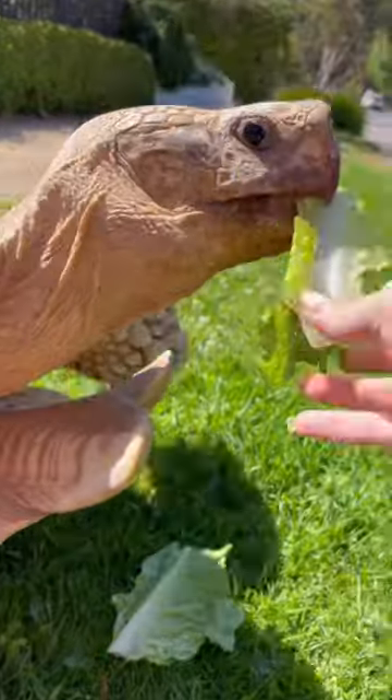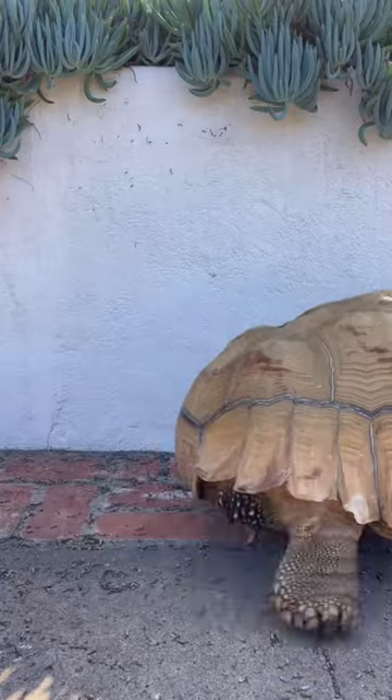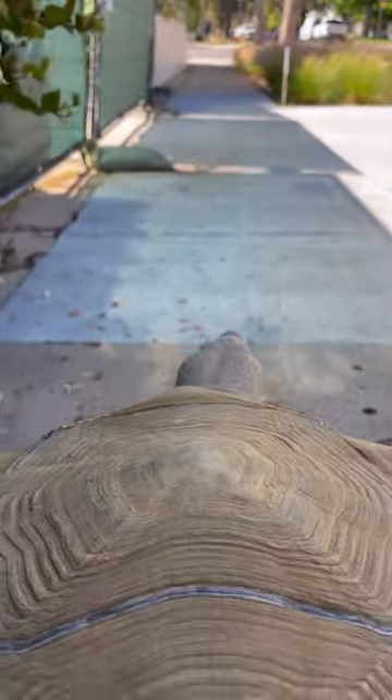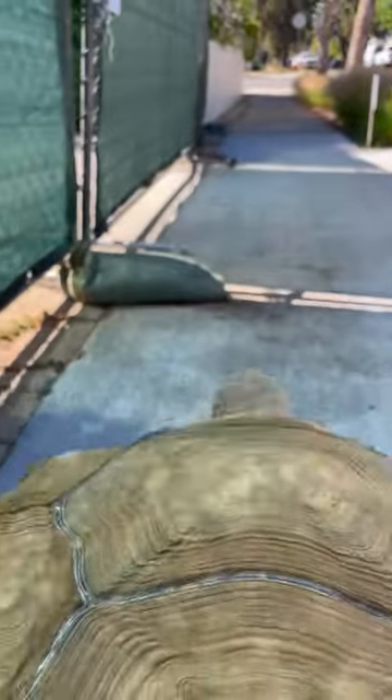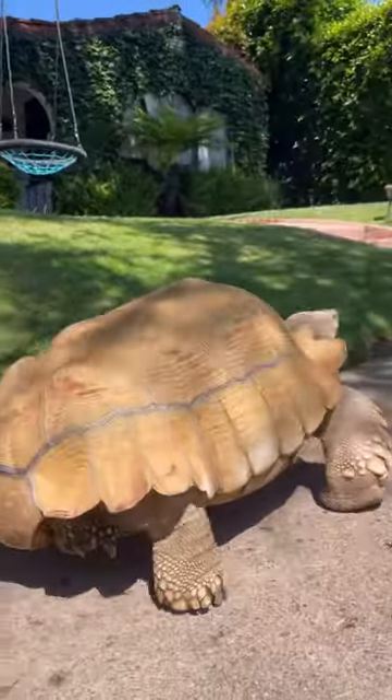He meant absolute business today and was hauling rear — we were going so fast. With a little bit of Tiptoe cam action, we rounded a few corners and surprised our neighbors. Some of them haven't seen Tiptoe in a while, so whenever they do get to see him they get super excited.